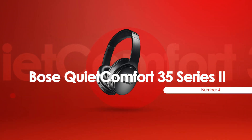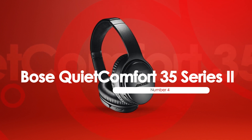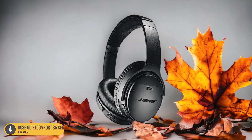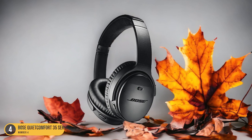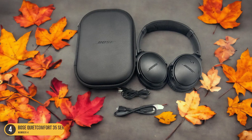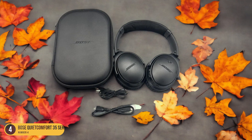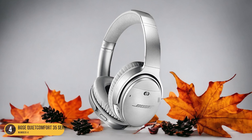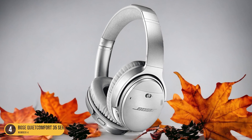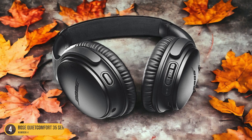At number 4, we have the Bose QuietComfort 35 Series 2. The Bose QuietComfort 35 Series 2 takes center stage in the tranquil ambience of the library. With its hushed tones and focused atmosphere, the library is the perfect setting for the top-notch noise cancellation of these headphones. As I delve into my research, the QuietComfort 35 Series 2 engulfs me in a cocoon of serenity, blocking out distractions and honing my concentration on the task at hand.